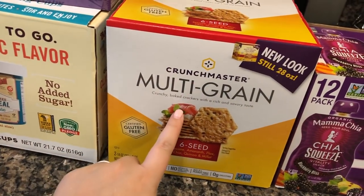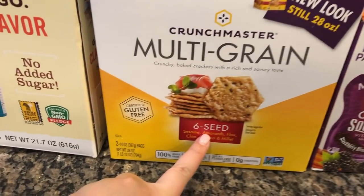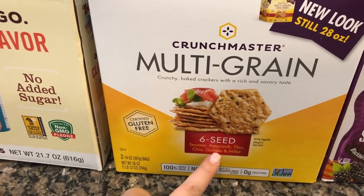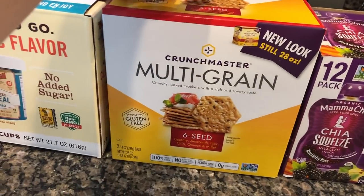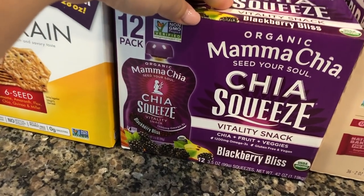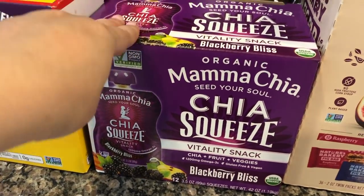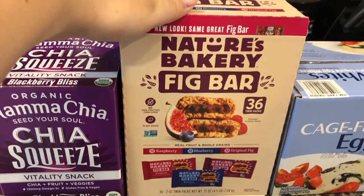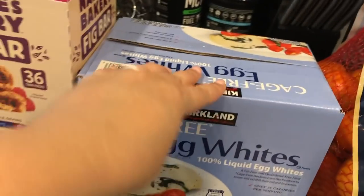For snacks, I picked up these Crunch Master multi-grain crackers — they have sesame seeds, flax seeds, chia, quinoa, and millet. We got some chia squeezes for the little one as well; we'll see if she likes them. And we always pick up fig bars — that's a staple in our household every single month. They're delicious.